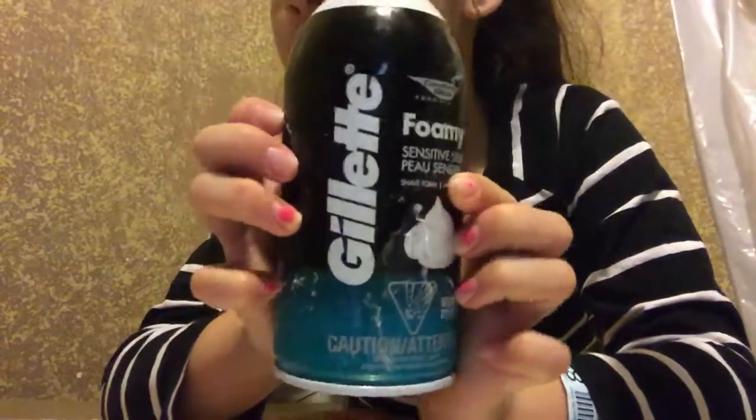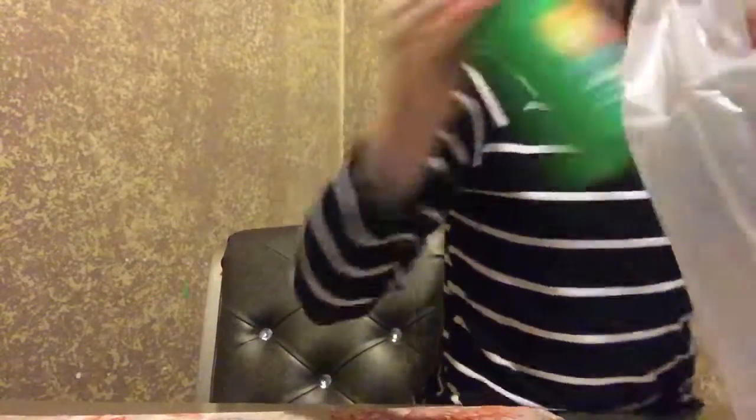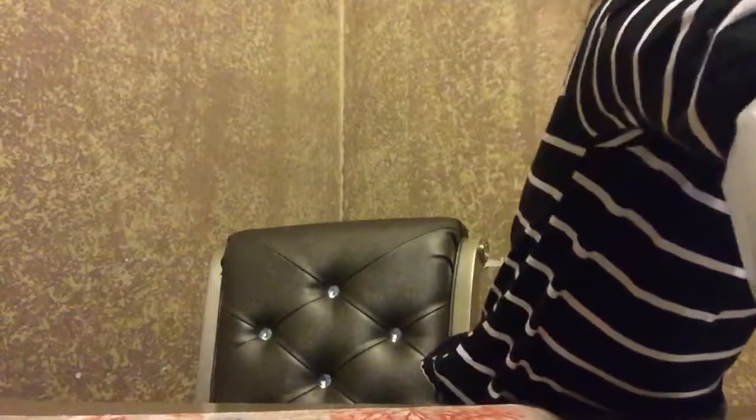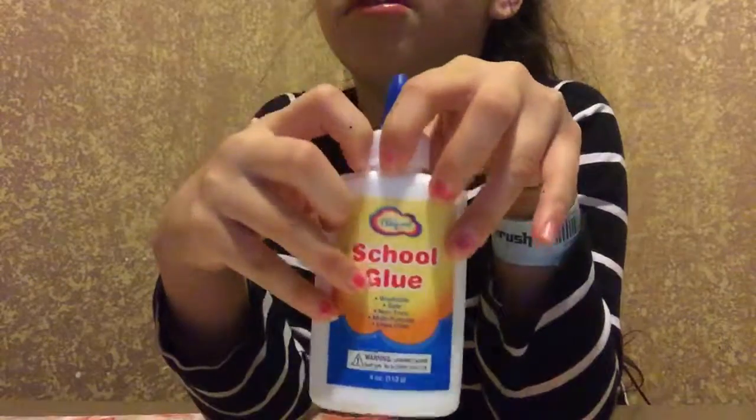I got a new bottle of shaving cream, but I was using it yesterday. It has a lot of slime on it. And then I got some game, and some glue.